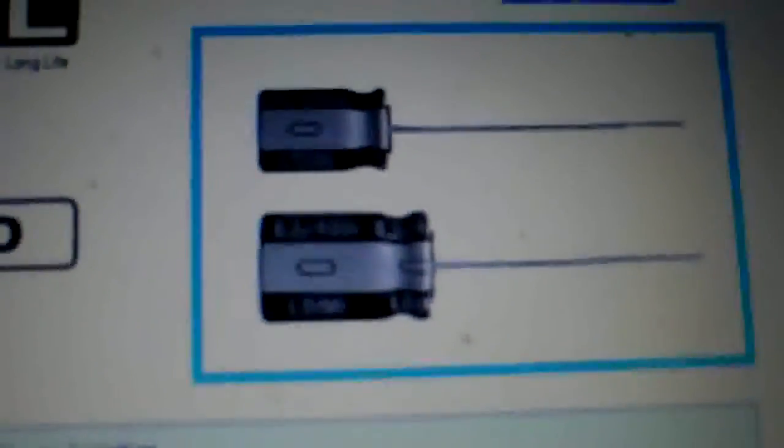They're putting all the technology into the radial leads now because they go into printed circuit boards, and axial leads are going the way of the dodo bird. I would strongly suggest ordering radial leads even though it makes it a little harder to use them. You're getting up to 20,000 hours life at 105 degrees C. At higher working voltages it's somewhere between 12,000 and 20,000 hours - even at 12,000 hours it's still a lot better than 2,000 hours.